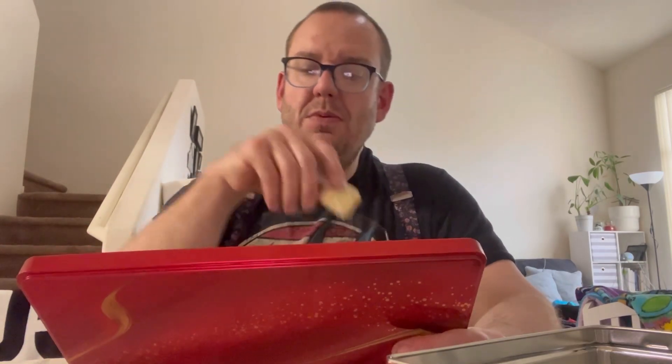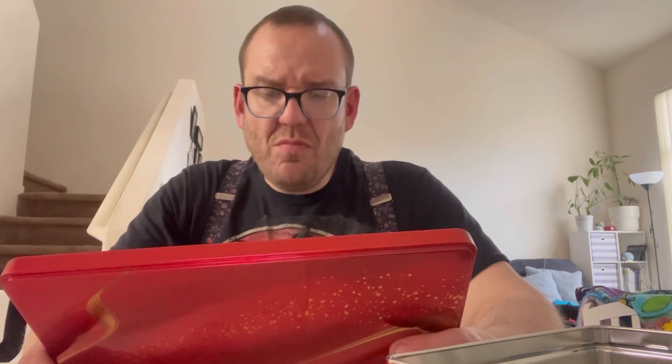This one is the Speculous Moment — a biscuit with Speculous Cream filled with a white coating and caramelized sugar. This is a little too ginger-y for me. I'd say like a 6 out of 10.